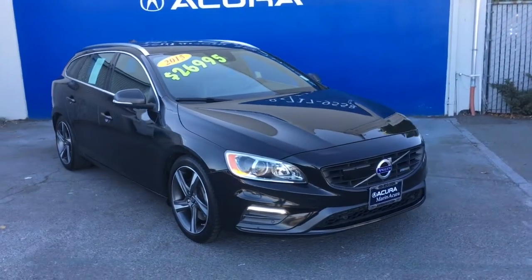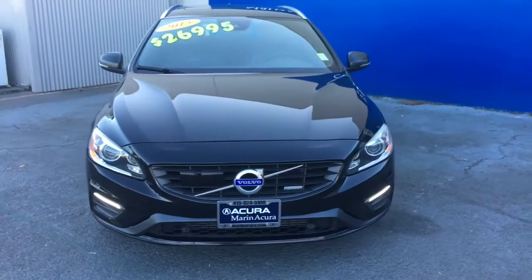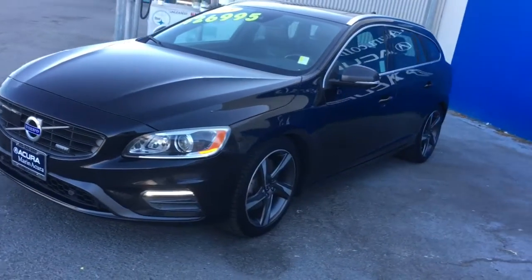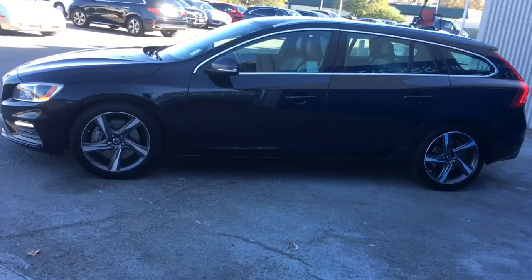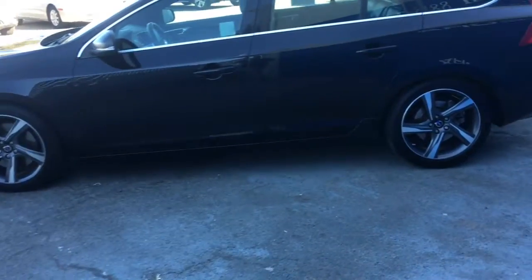Hey YouTube, here's the 2015 Volvo V60 Wagon T6 R-Design Platinum All-Wheel Drive. This vehicle features a fuel-efficient 3.0-liter 6-cylinder engine getting up to 28 miles to the gallon on the highway. The color is black sapphire metallic.